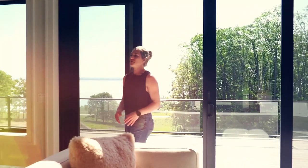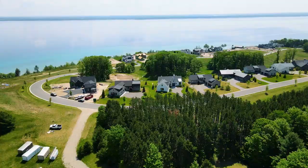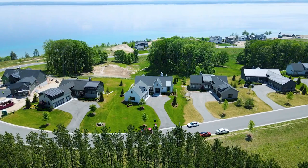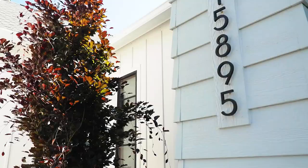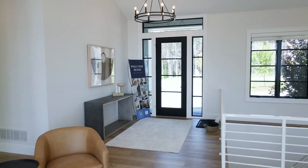Hello, welcome in. You are at Peninsula Shores right now by O'Grady Development. We are up at our model home and I'm going to give you guys a quick tour.